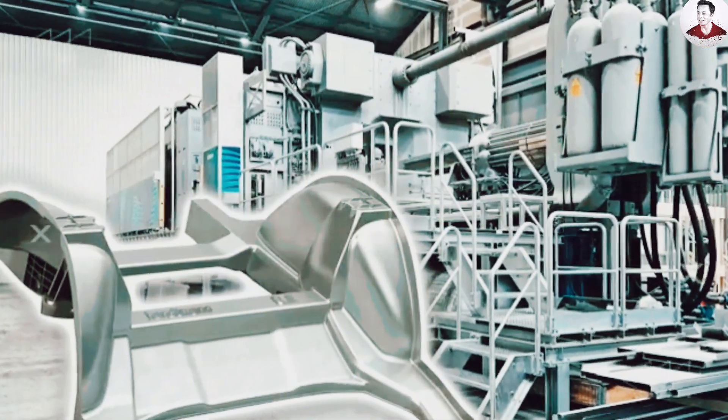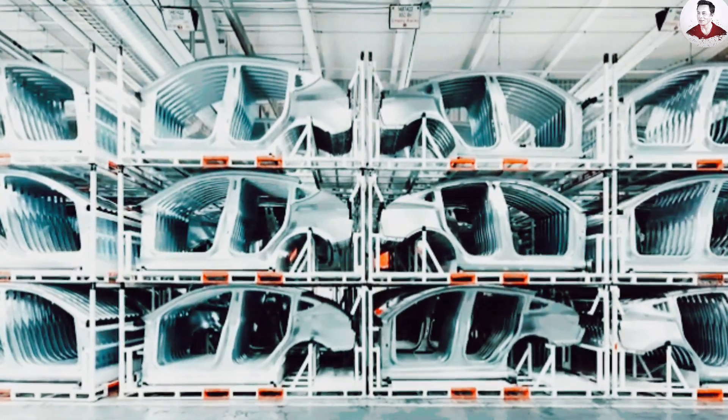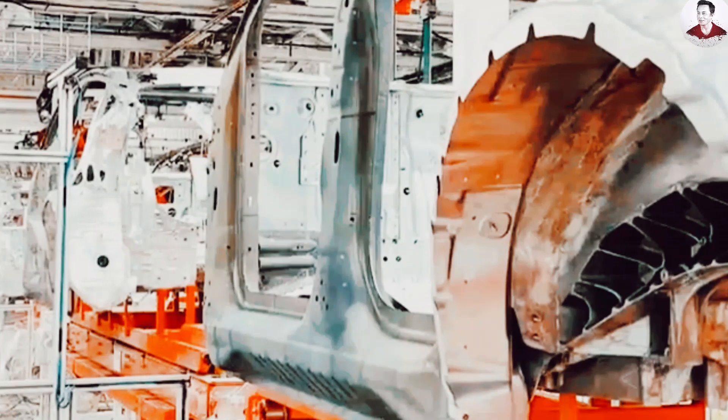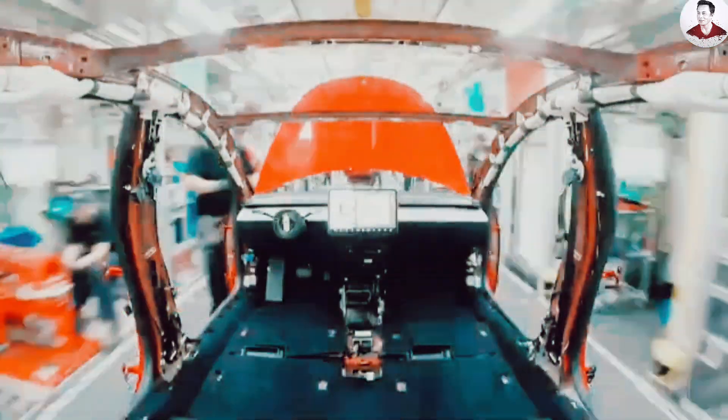Will Tesla's $11,790 Model 2 force traditional automakers to rethink everything? Will gigacasting and the Unboxed process become the new standard? Let us know in the comments, and don't forget to like, subscribe, and hit the bell so you never miss out.